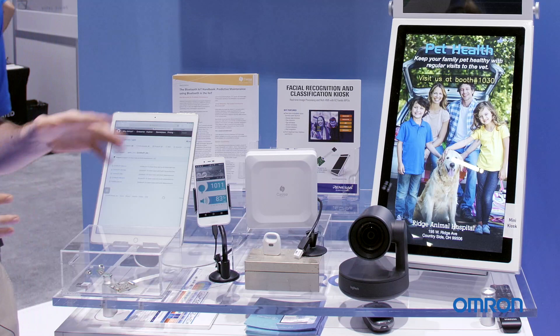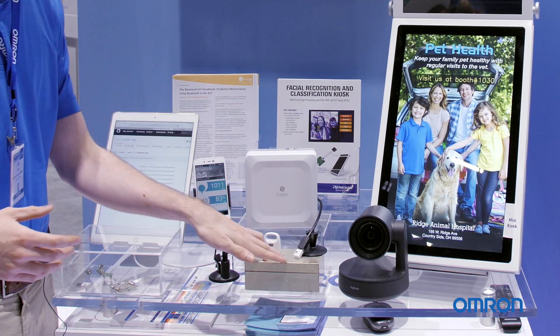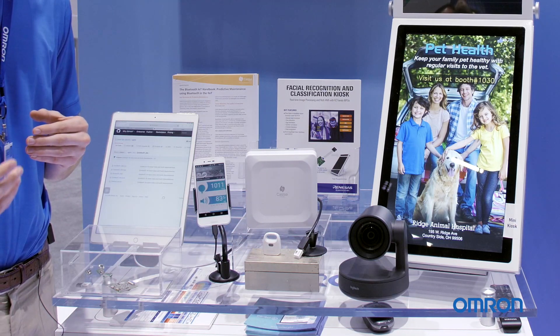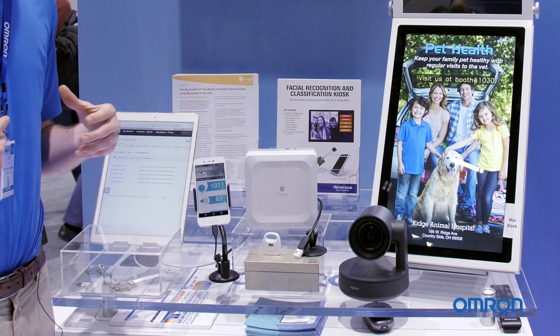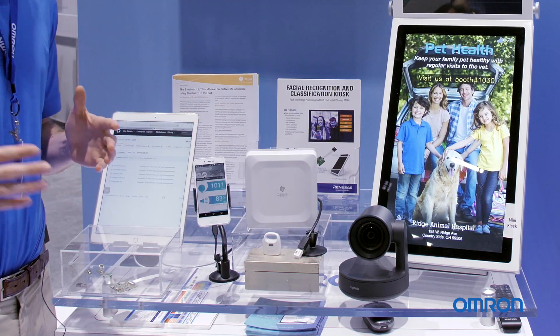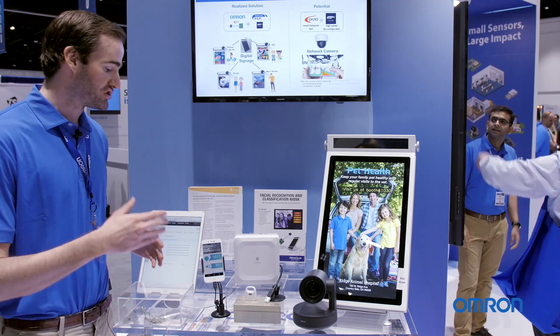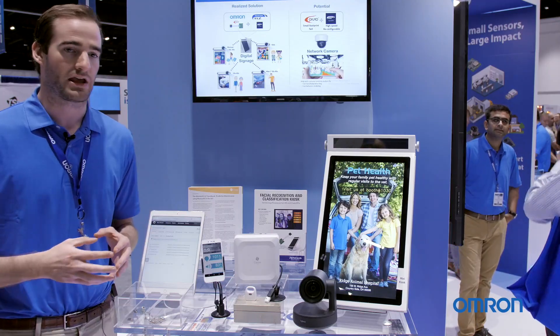Another partnership we have is with Casia, which is a local San Jose-based company. We have these environment sensors here which are capable of communicating with a system using Bluetooth technology. But with this router, they're able to boost that signal from only several feet within the home to hundreds or even thousands of feet, so that people can get the data they need no matter where they're located.